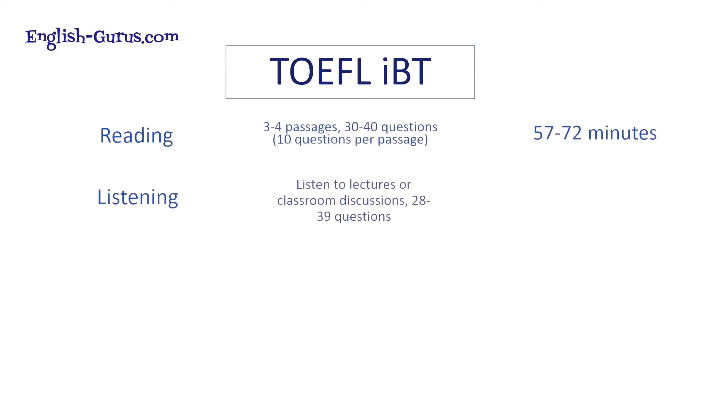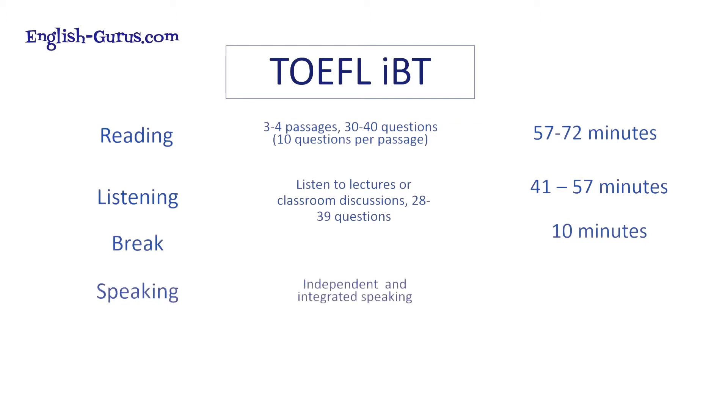For listening, you listen to lectures or classroom discussions — 28 to 39 questions, 41 to 57 minutes — so it's a little bit longer compared to IELTS. There's a mandatory 10-minute break in the middle of the TOEFL IBT that you must take. For speaking, it's independent and integrated speaking, 17 minutes. For writing, it's also integrated — there's some reading, listening, and writing — and the total is 15 minutes. Comparing with IELTS, you can see that TOEFL is actually more integrated in the writing and speaking sections.